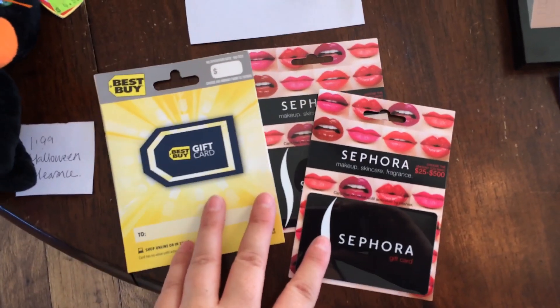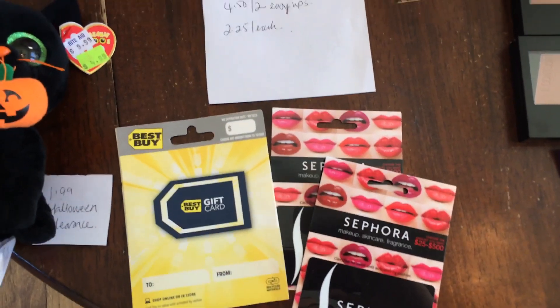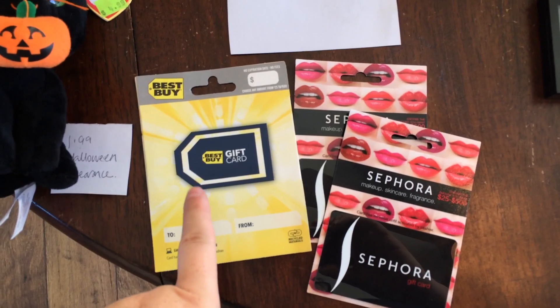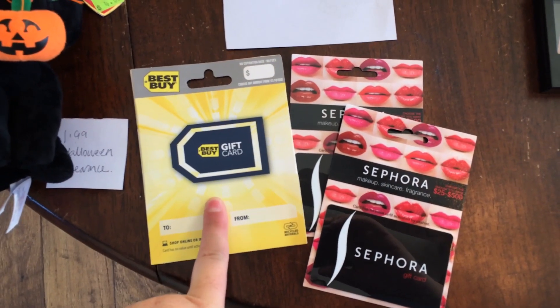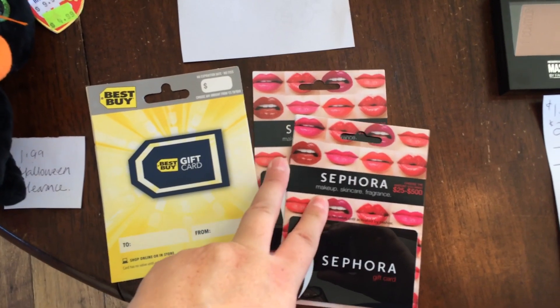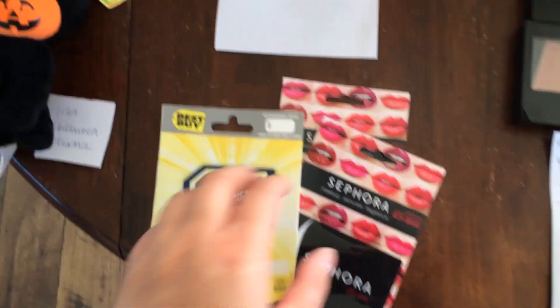The first little deal: I bought $100 of gift cards — a $25 and a $50 Best Buy. The return on investment for buying these gift cards was 800 Plenti points back. And $1,000 points when you buy $25 for the Sephora. So $18 in Plenti points, which I think is a pretty good deal.